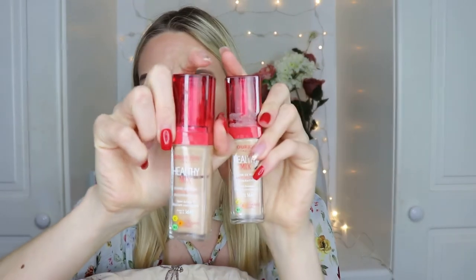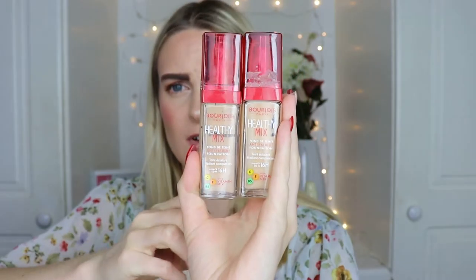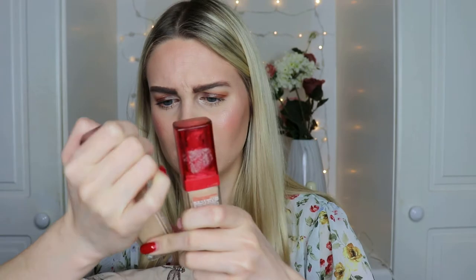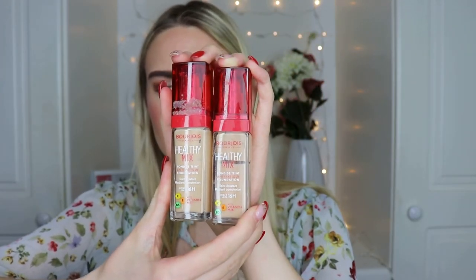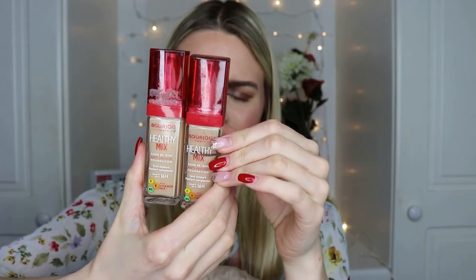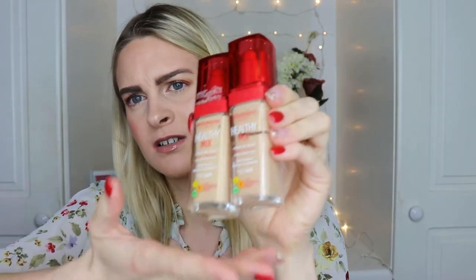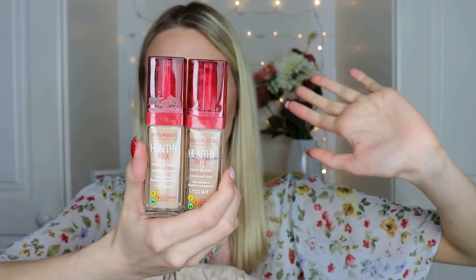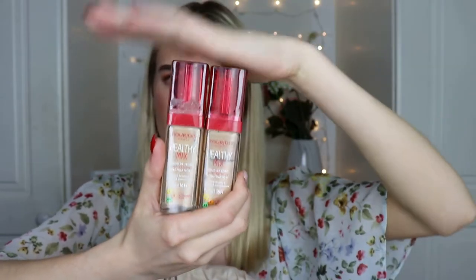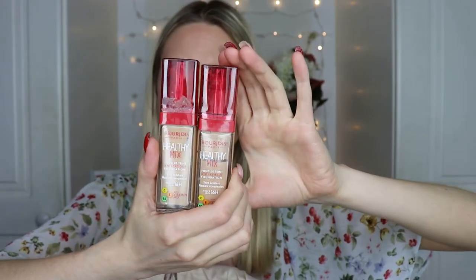I have two Bourjois Healthy Mix Foundations — a lighter shade and a dark beige for when I'm tanned. Both are about halfway used up. I clearly liked this since I bought two of them, though I haven't worn them in a long time and they're probably expired. This was one of the first really radiant foundations I tried and a lot of people love it. Would I repurchase it? Yes, I think I would — though I've since found less expensive foundations I love. I do like Bourjois as a brand.